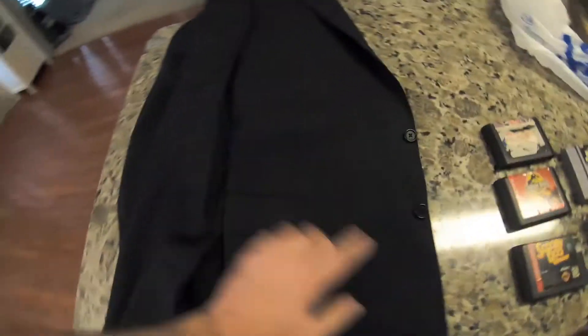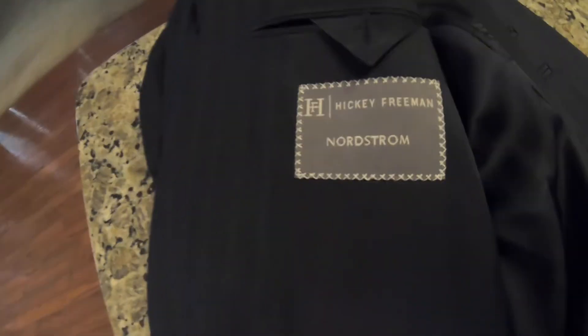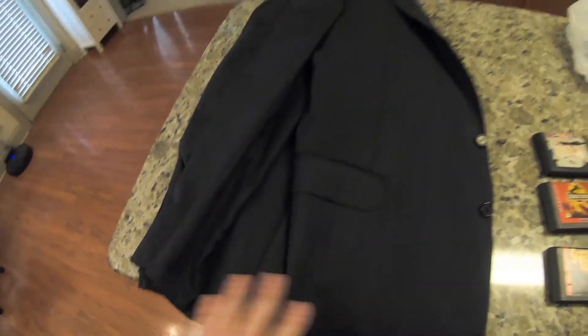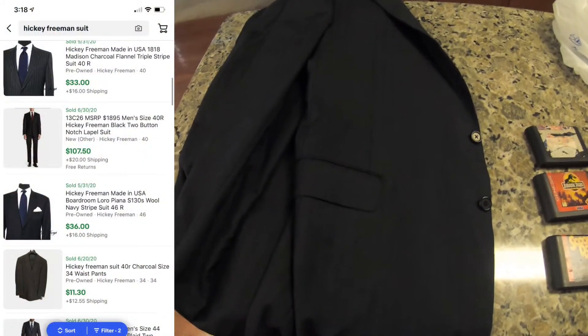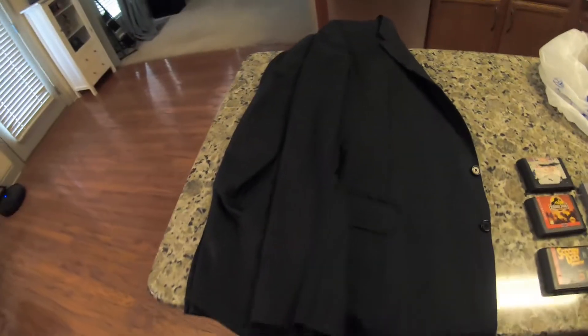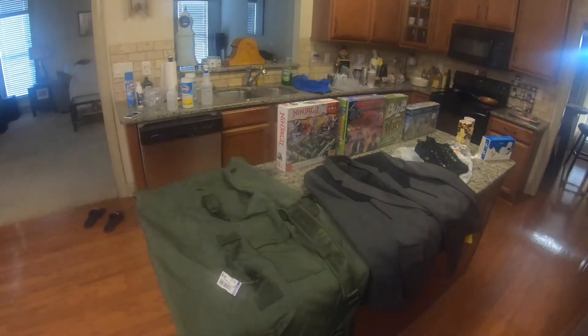Last up in this section is a suit — the jacket and the pants. I'm very picky with suits and only pick up high-end brands. This is a Hickey Freeman for Nordstrom's. I got it from Goodwill for $14.99. I'm thinking I can get anywhere from $60 to $100 for this. It's a navy blue which is very popular and doesn't have a horrible pattern, so I really think I can get $60 to $100 for this suit.